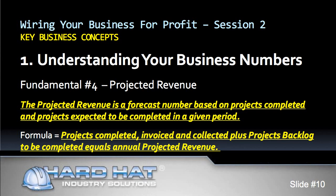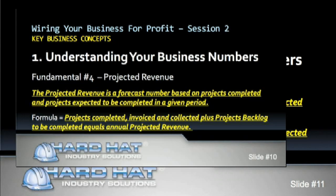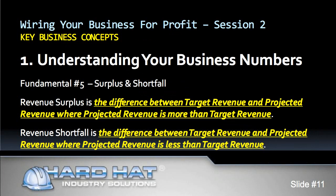The formula is: projects completed, invoiced and collected, plus projects backlog to be completed, equals annual projected revenue. Now let's make sure we all look at projects backlog in the same way. Backlogs consist of projects which have already been awarded to you that have not been completed. This is important to understand as we discuss an estimate pipeline. Now that I have presented the first four number fundamentals, let's use examples to illustrate them so we can understand fundamental number five: surplus and shortfall.